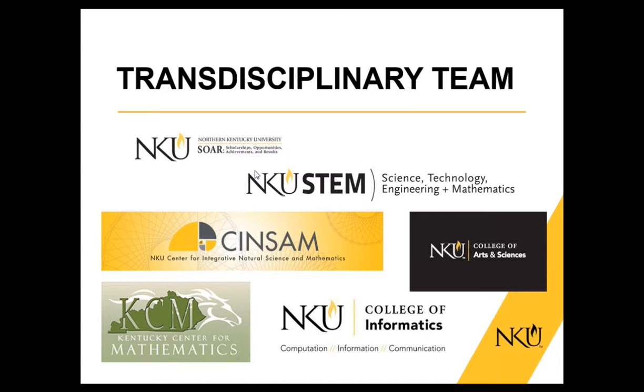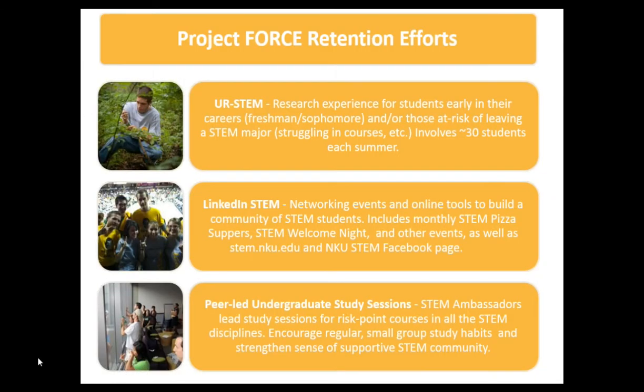As the teams came together to focus on retention and recruitment in STEM, some team members were in the College of Informatics — incidentally one of the few colleges of informatics in the country — and we realized we had a great niche we could fill in data mining and visualization. That's really what prompted a lot of this. I'm going to turn it over now to Dr. Bethany Bolling, who is going to talk about the FORCE project.